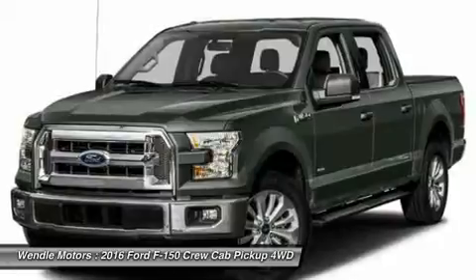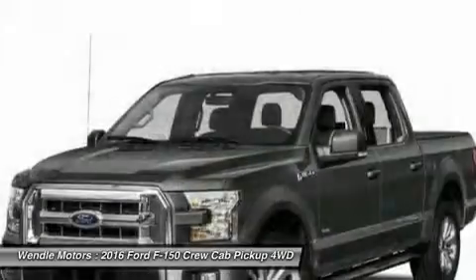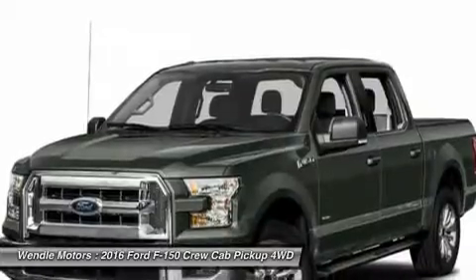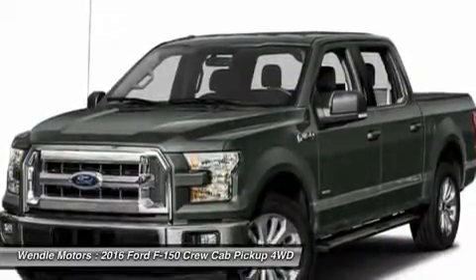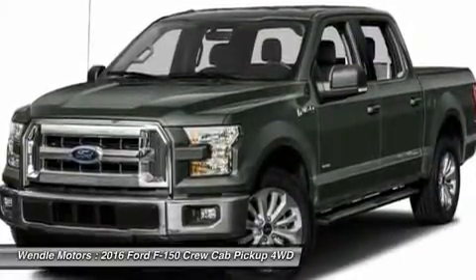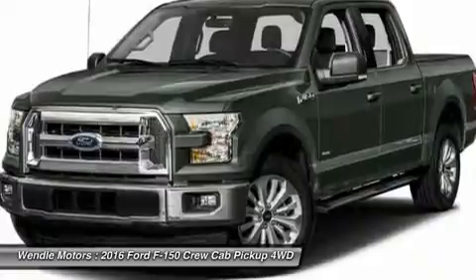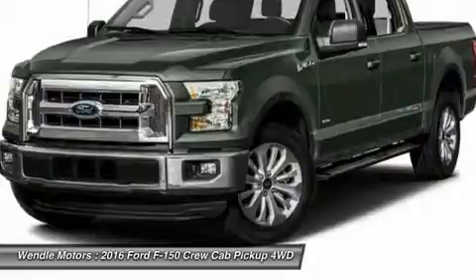Not all buyers will qualify for Ford credit financing. Residency restrictions apply. For all offers, take new retail delivery from dealer stock by April 1, 2016. See dealer for qualifications and complete details. Additional $300 retail customer cash on all 2.7L EcoBoost engines.